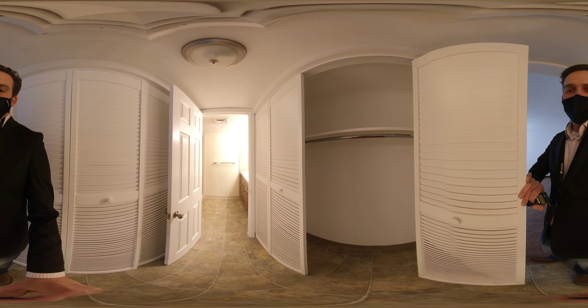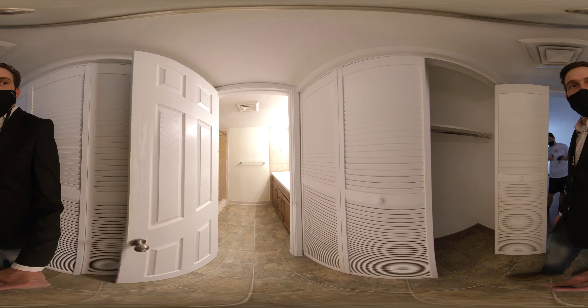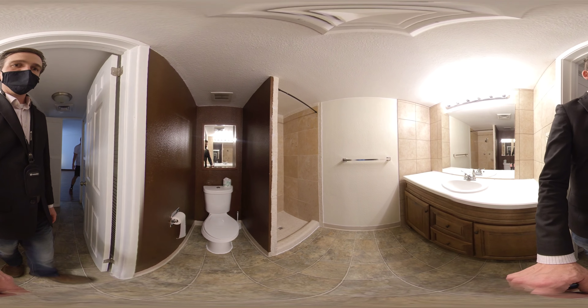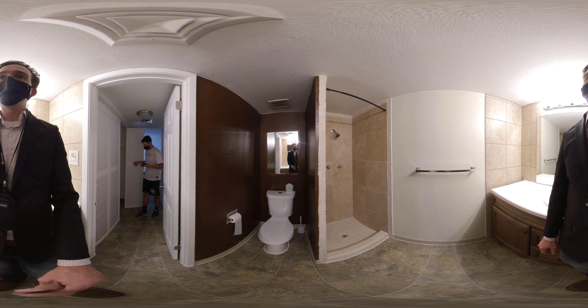Nice dual closets again. Linoleum in here. Did you feel how uneven it is right there? It's really uneven, the flooring. It's almost like a lot of DIY work — a lot of DIY.